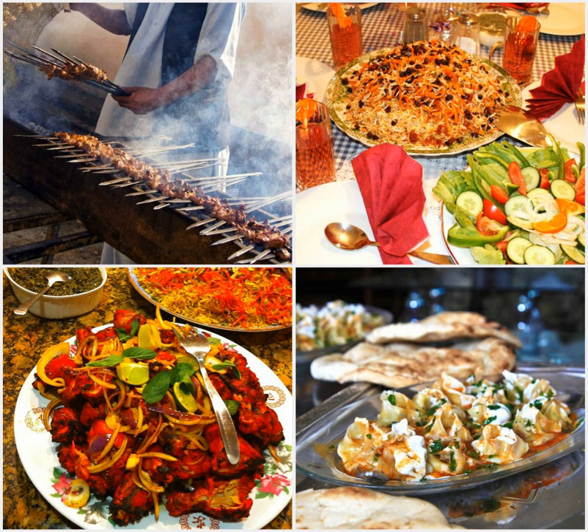Korma e sabzi features sautéed spinach and other greens with lamb. Korma e shalgam is onion based with turnips and sugar, giving a sweet and sour taste, served with lamb. Afghan karahi also exists — the difference between korma and karahi is that unlike korma, karahi is prepared in wok-like cookware where all ingredients are added at the same time, fried and then simmered, while korma caramelizes oil and onion first before adding tomato, spices, and finally the main ingredient.